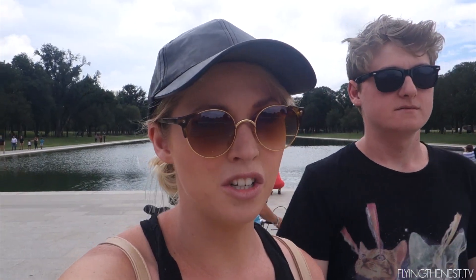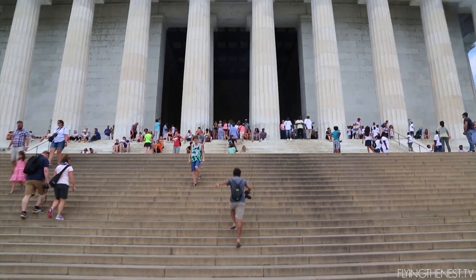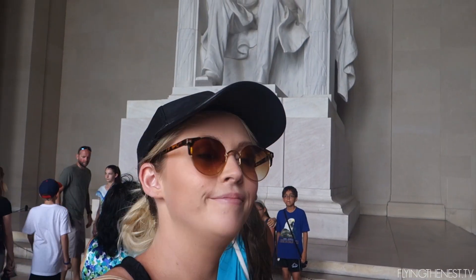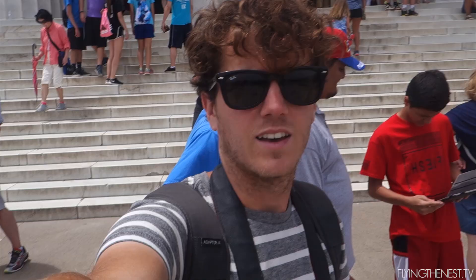All right, Stephen's taking his shot and buying his glasses. Let's go see my mate Lincoln! The view of the Washington Monument looks amazing from up here with the reflecting pool — so nice.